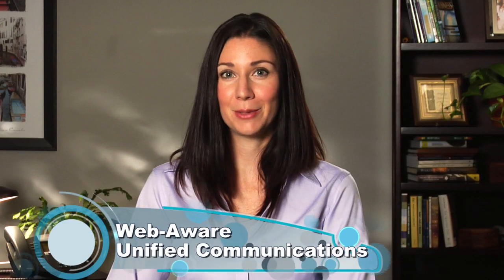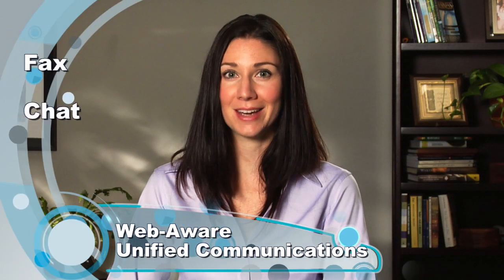Your customers are always in contact with your business and the people they need to reach. With web-aware unified communications capabilities like fax, chat, and video calling, Switchvox also supports remote users and linking your office locations, saving your business time and money.